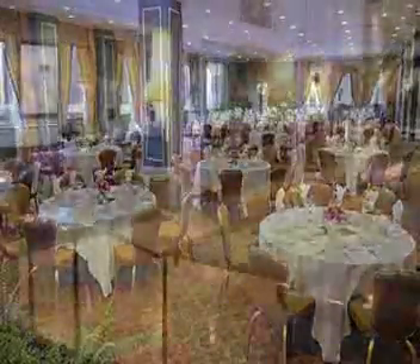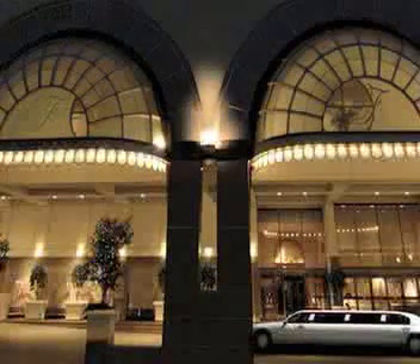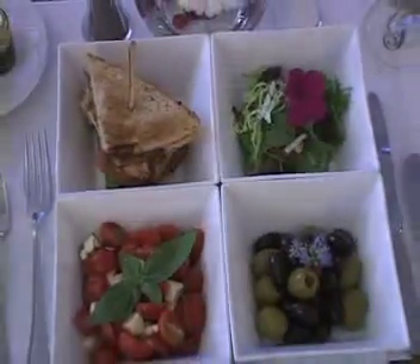When they opened the Fairmont Dallas Hotel, it was an instant success. Nearly 40 years later, it remains a Dallas landmark, combining hospitality and luxury with an unmistakable Texas flair.